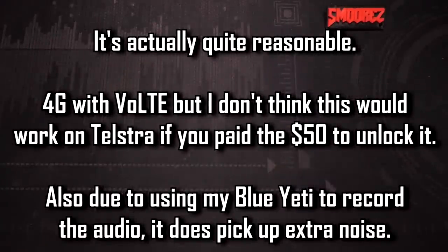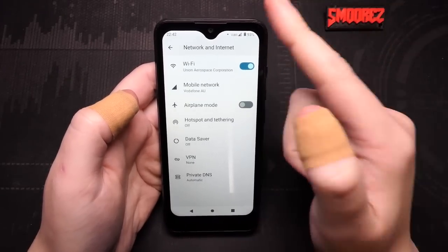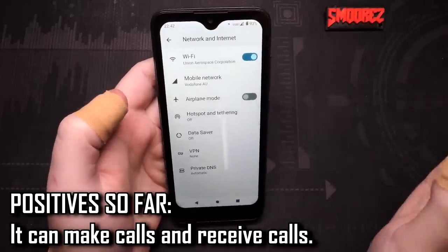Testing the earpiece quality on the Vodafone V Smart 4G — honestly it sounds better than I expected. I thought it would be complete garbage, but it's fairly loud and fairly clear, especially with VoLTE. The microphone quality also sounds pretty good from my quick test. Any interference is due to my Blue Yeti microphone picking everything up. For just calls, you'll be perfectly fine with this.